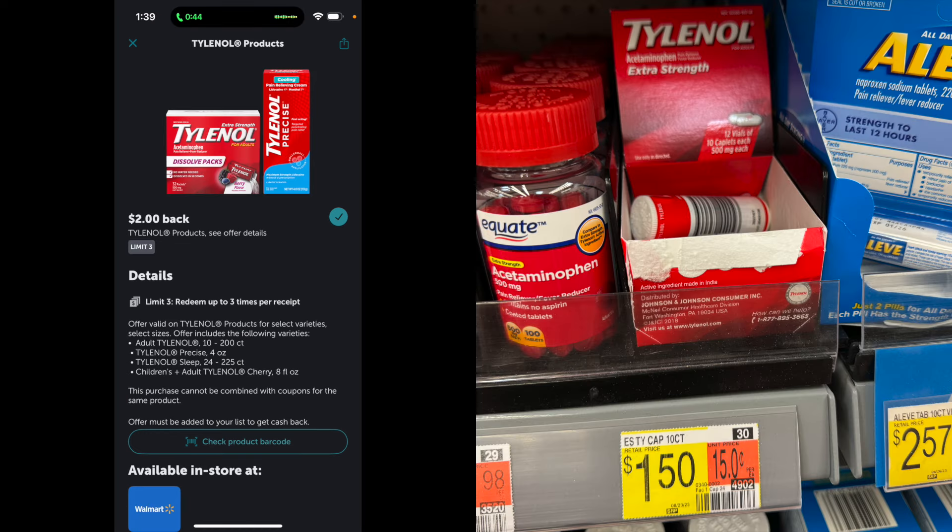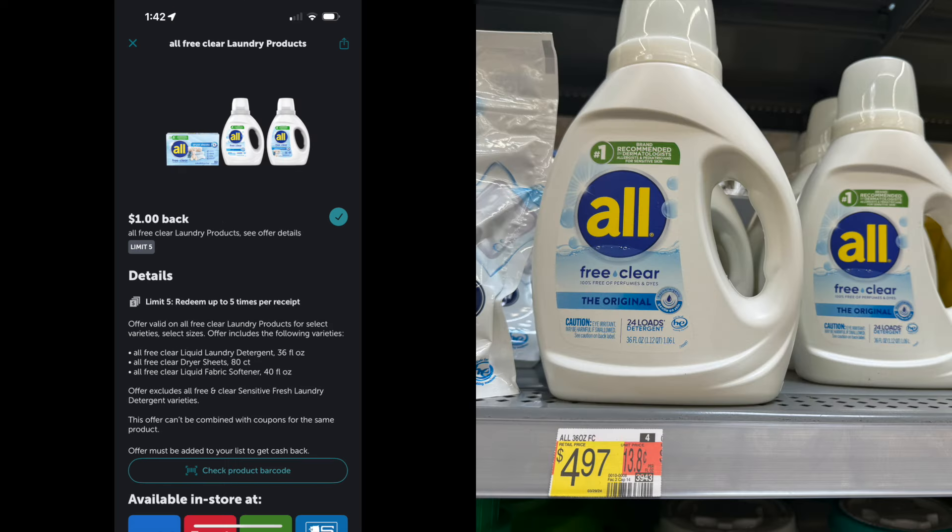The next deal is a moneymaker on the Tylenol Travel Packs. At my store they're $1.50 — I know at some other stores they're a little more expensive. There is an Ibotta rebate for $2 back on each one, so that's a moneymaker of $0.50. The great thing about this deal is it's a limit of three, so you can pick up three travel Tylenols and get $0.50 back on each one. Such a good deal to have in your purse, in your car, on the go.